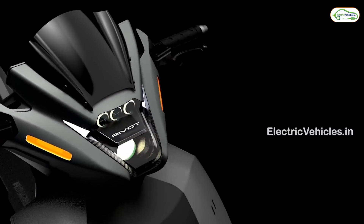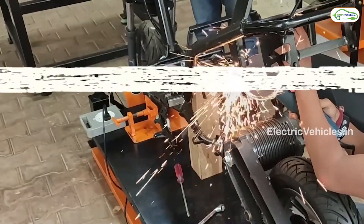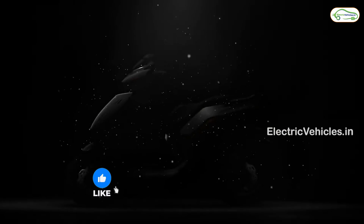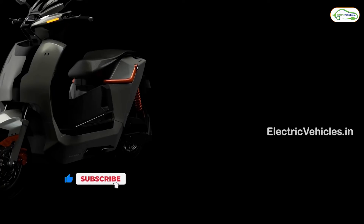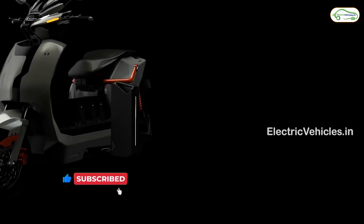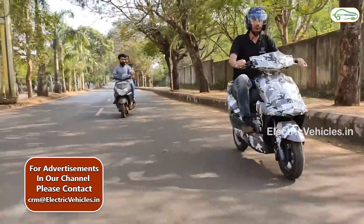The NX100 is a premium electric scooter designed and developed for the last four years in India. The wow factor about this electric scooter lies in its range. With four battery modules, you can travel up to 280 kilometers on a single charge, which is going to be a revolution once it's launched in the market.